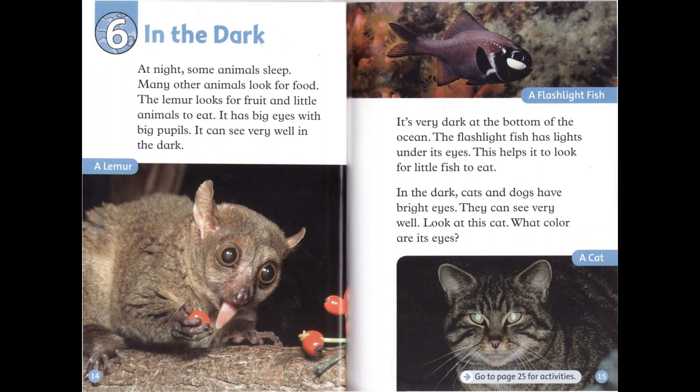Chapter 6: In the Dark. At night, some animals sleep. Many other animals look for food. The lemur looks for fruit and little animals to eat. It has big eyes with big pupils. It can see very well in the dark. It's very dark at the bottom of the ocean. The flashlight fish has lights under its eyes. This helps it to look for little fish to eat. In the dark, cats and dogs have bright eyes. They can see very well. Look at this cat — what color are its eyes?